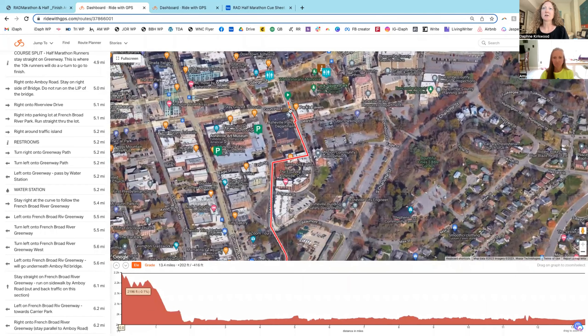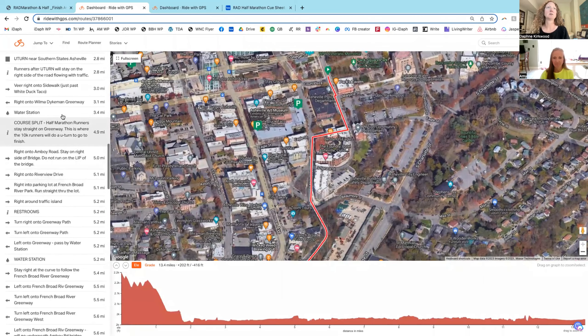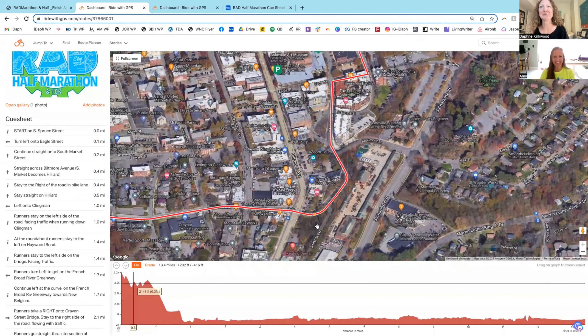The runners will start here and head straight downhill. You can look at the elevation as well — we're starting up here and you can see how we go down a little bit, then up a little bit, then down and up a couple of times. But it is a net elevation loss of 416 feet, which means it's fast.